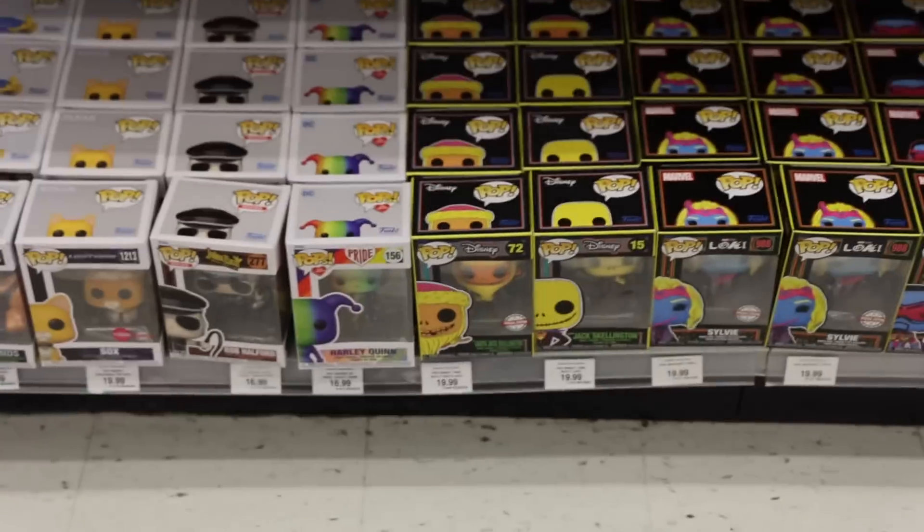That's pretty much it for here, so let's get that Santa Jack Skellington and get out of here. We're out of Toys R Us — I ended up getting the one Funko Pop you guys saw, as well as two sodas. But that's not where the hunt ends. Let's go over to GameStop.